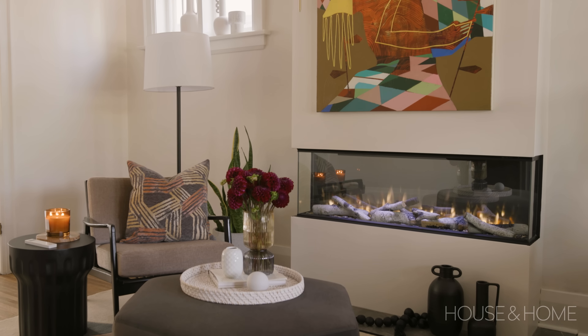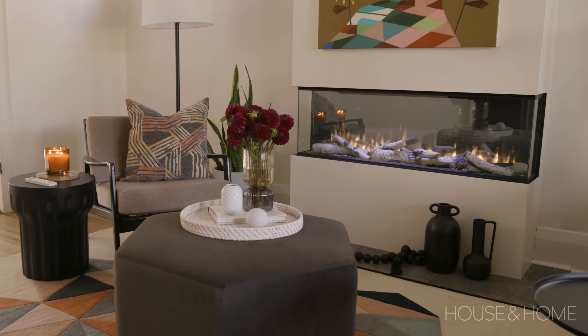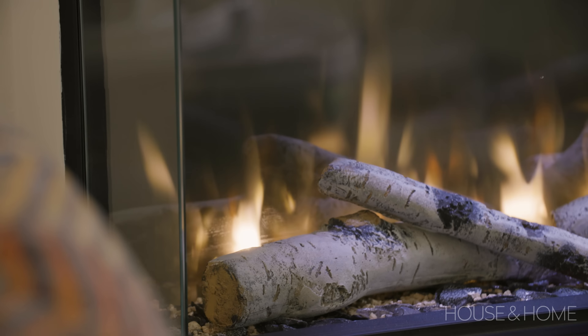The great thing with Valor is that there's so much choice — whether it's gas or electric, if you're looking for an insert or even a stove, there are so many different options. We decided to go with the Lex 2, the 50-inch model. I love it because it has three views on the sides as well, so it really invites the whole room to enjoy the fireplace.